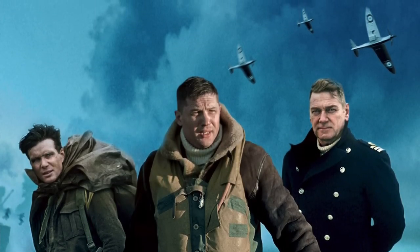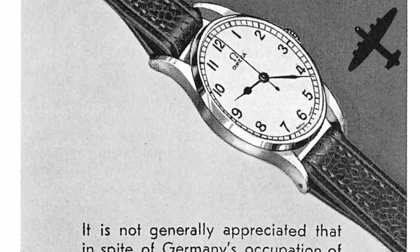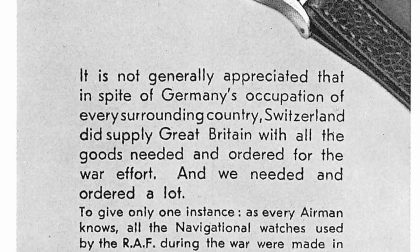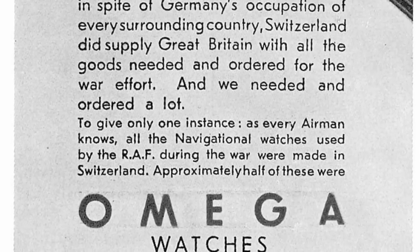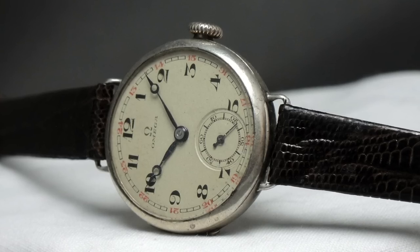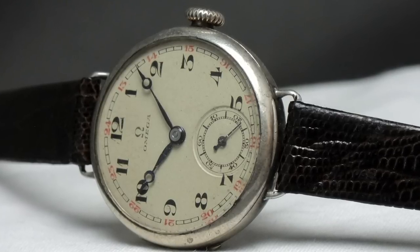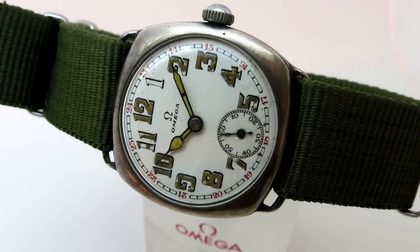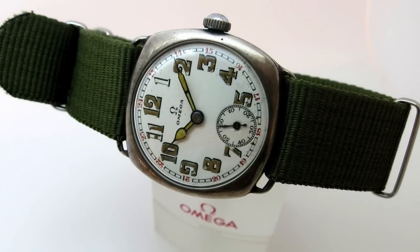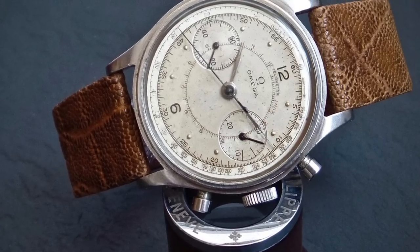I did a bit of digging and was aware from previous watch reviews that Omega supplied a lot of watches for the British armed forces and the allies in general, but I was not aware that they were the largest supplier of watches during both world wars. In World War One, Omega's ability to offer precision watches in large quantities made it the watch of choice for the British Ministry of Defence. With warfare in the trenches, Omega watches became essential tools for commanding officers, enabling them to time exact differences between the flash and the sound of opposing gunfire, thus calculating the distance between themselves and the enemy.